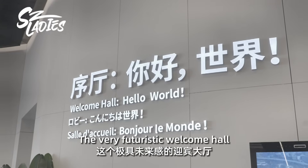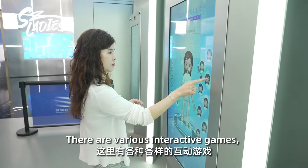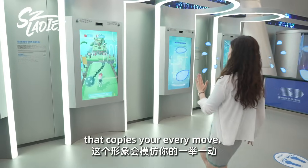The very futuristic welcome hall is one of the best spots for kids. There are various interactive games, including one that allows you to create your own avatar that copies your every move.